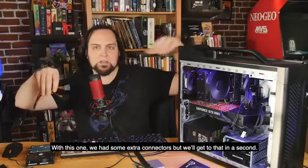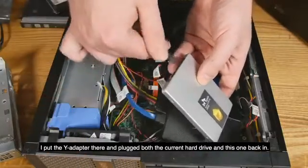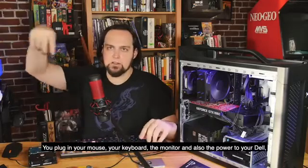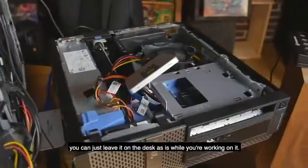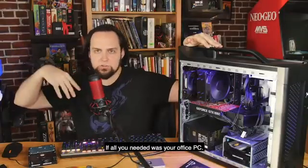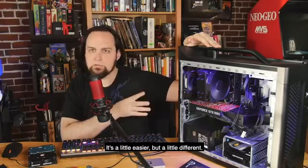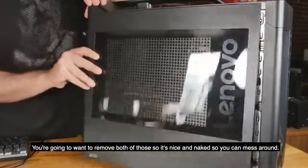I unplugged the power from the current hard drive, put the Y adapter there, and then plugged both the current hard drive and the new SSD back in. You plug in your mouse, keyboard, monitor, and power to your Dell and power it on. You don't even need to put the side panel back on - just leave it on the desk while you're working on it. Now I want to show you how to do this on the Lenovo Legion gaming PC - it's a little easier but a little different. With the Lenovo Legion there's a front panel and a back panel - you'll want to remove both.